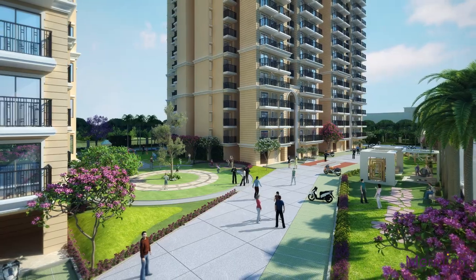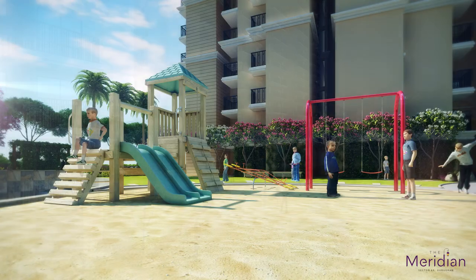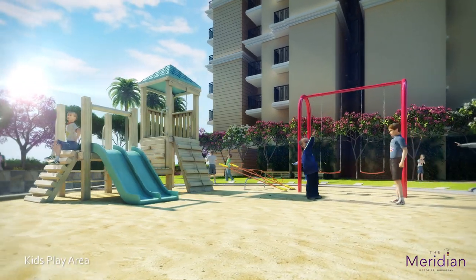The combination of lush green landscape, pathway and blue skies will let you relax and relish the ease of life.